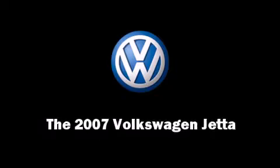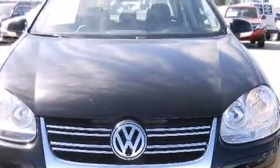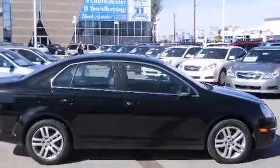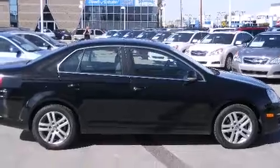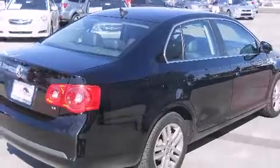The 2007 Volkswagen Jetta. This four-door, five-passenger sedan still has less than 25,000 miles. Under the hood, you'll find a five-cylinder engine with more than 150 horsepower, providing a smooth and predictable driving experience.